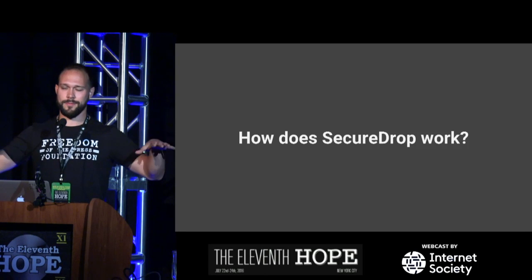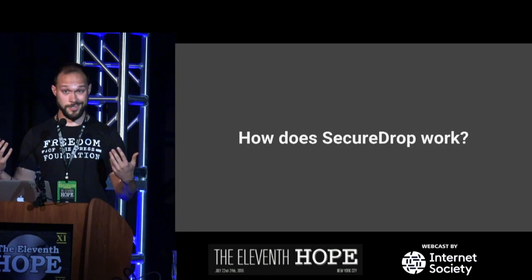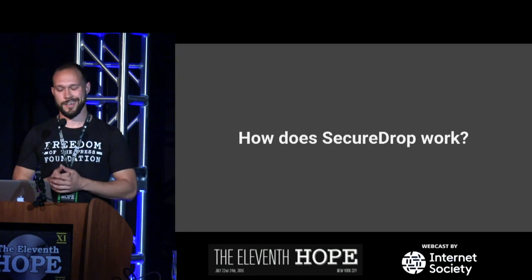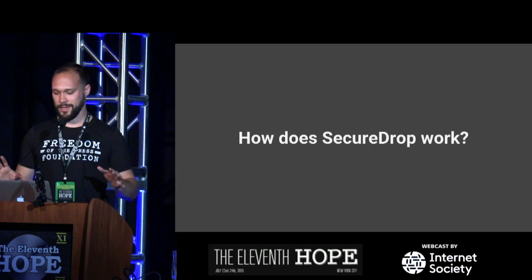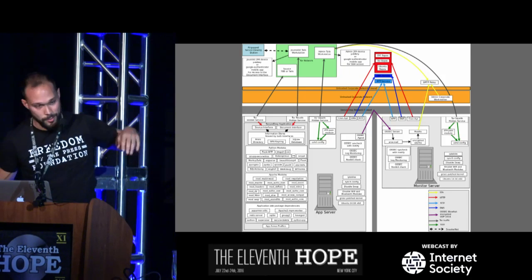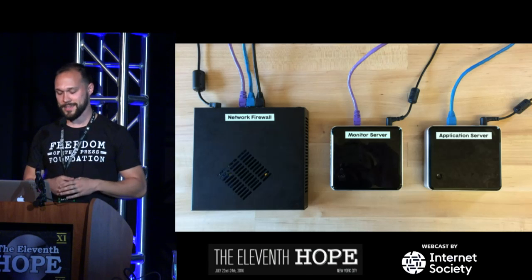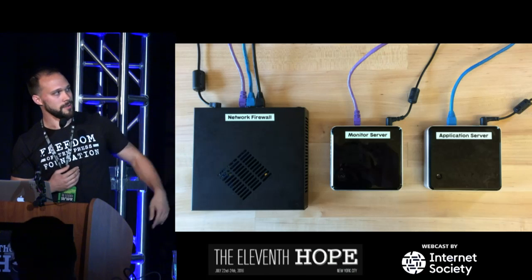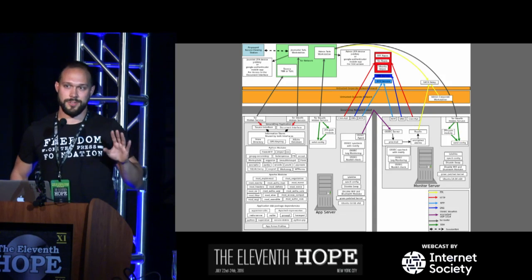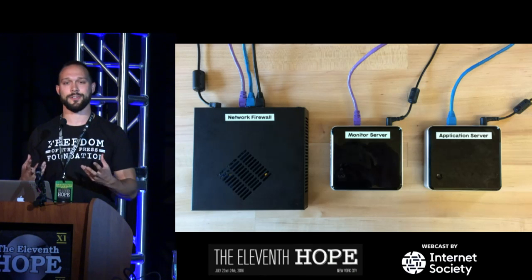So that's an overview of what's happened in the past two years. Now I want to give a quick overview of how SecureDrop works so you're not glazed over, then talk about what we're working on going forward. SecureDrop has three main components: a network firewall, a monitor server, and an application server. Every organization that has SecureDrop has these three components wired together, configured, and connected to their outbound network.